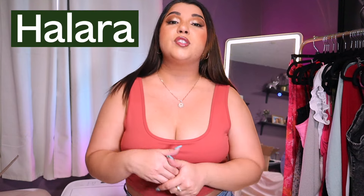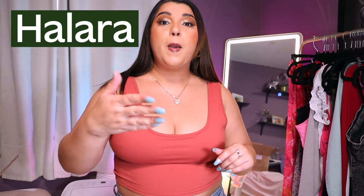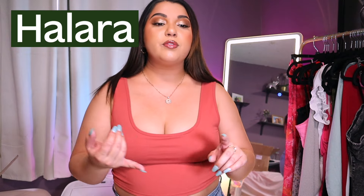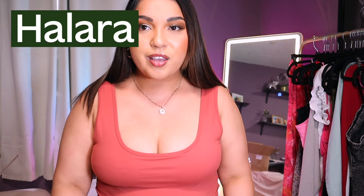Hello everyone, welcome back to my channel. My name is Selly. If you haven't been here, welcome. Before we start I want to give a huge thank you to Halara for sponsoring this video. They did provide me all the clothes for me to give you my honest review on how the clothes feel, the material, the color, the different sizes. I'm gonna give you all the details and everything will be listed down below in the description box. If you are interested you can just go to the description box. I will also pin it in a comment so it's easy for you to find.